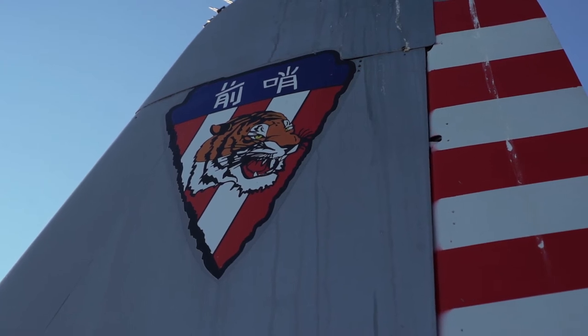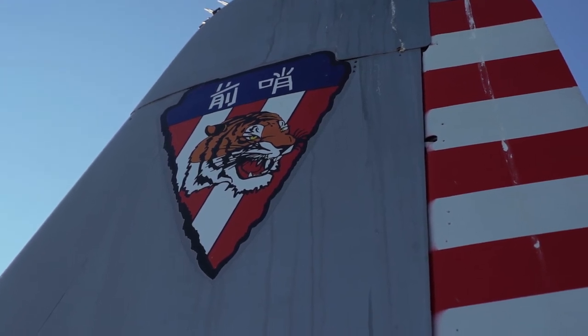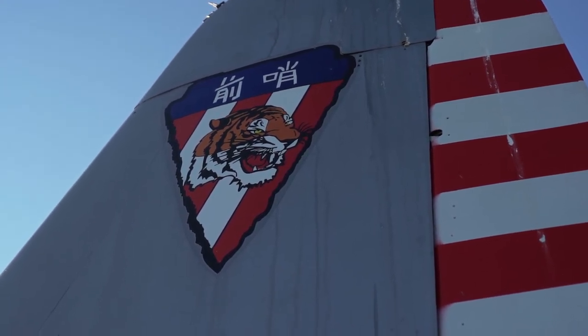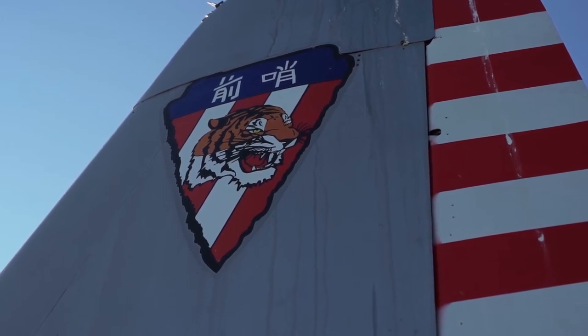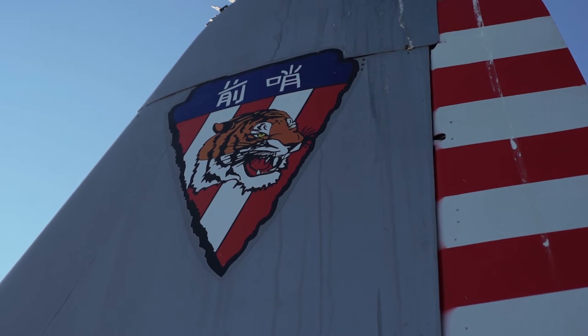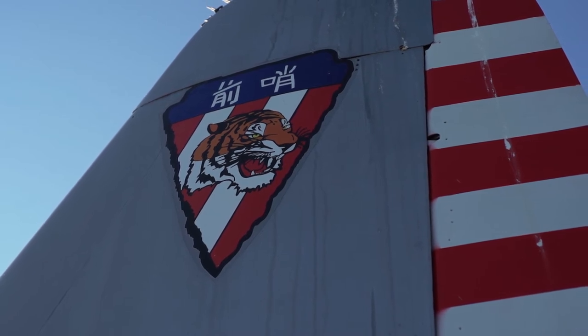It has what looks like an arrowhead — some people at England Air Force Base called it the pizza patch. But it has a Tiger on it, and above it in Chinese is written 'Vanguard' or 'Outpost.'